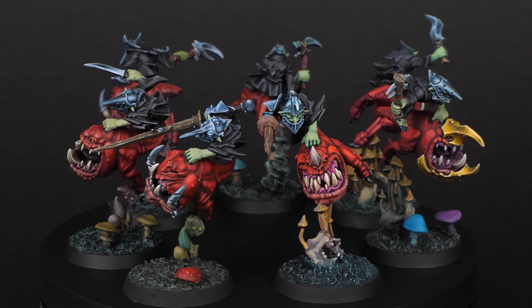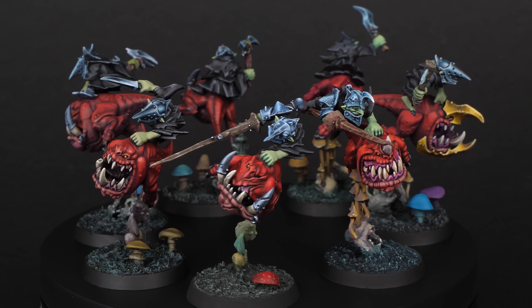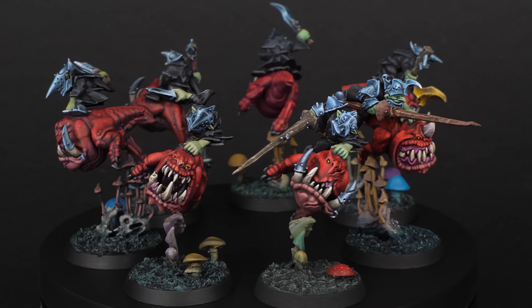My assumption is that paint brand doesn't matter as much. Of course there are differences, but at the end of the day, you can get a very similar result with any hobby paint.